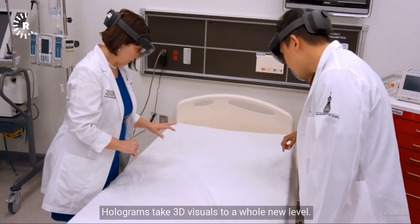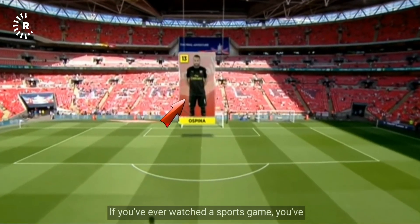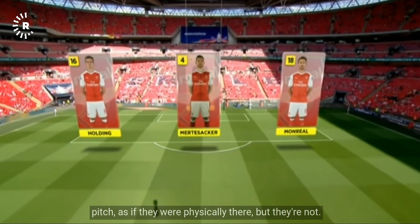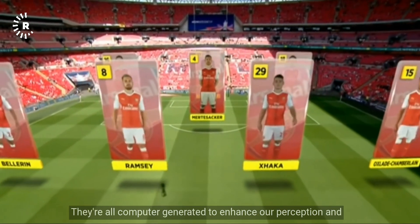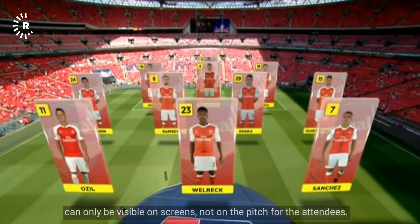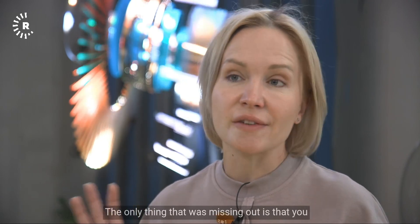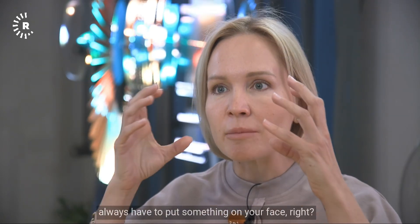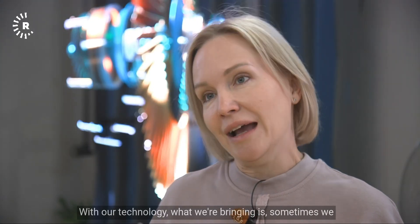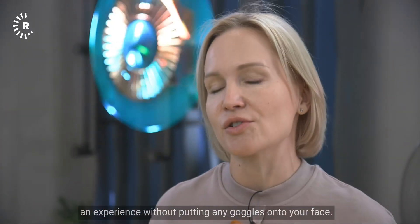Holograms take 3D visuals to a whole new level. It's sometimes called augmented reality, or AR. You've probably seen AR during sports games — the texts and lines that appear on the pitch as if physically there, but are computer-generated and only visible on screens. With VR and AR, you always have to put something on your face — it's not public, you can't share it. What HyperVSN's technology brings is what they call 'public AR': you experience it in 3D and can share it without any goggles on your face.